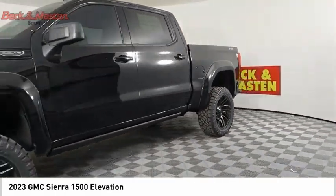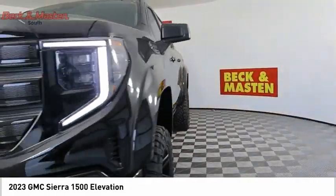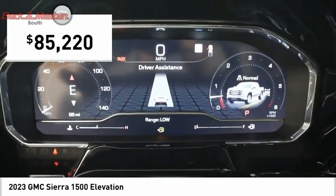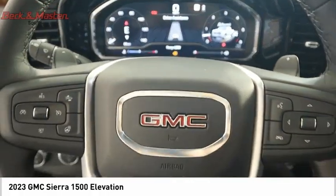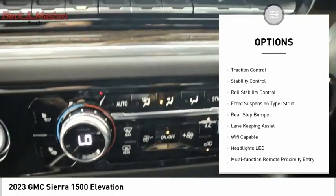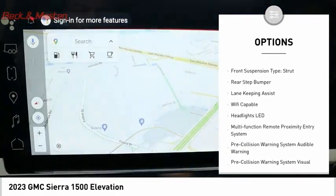Power and advanced technology can both be found in this fantastic truck, and it is priced below ninety thousand dollars. Here are some of this vehicle's great options: power windows with safety reverse, tailgate step, remote engine start, and cargo bed light.